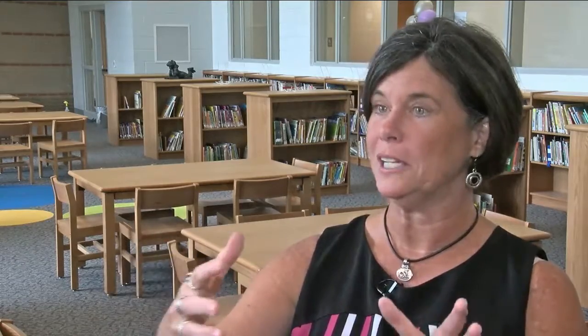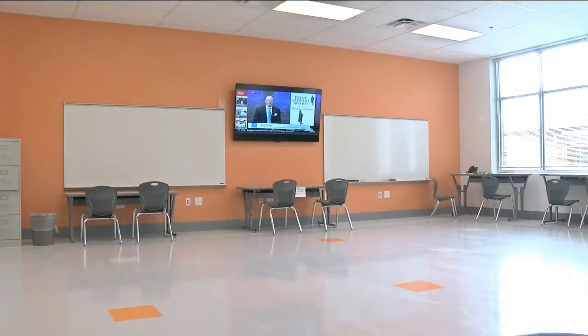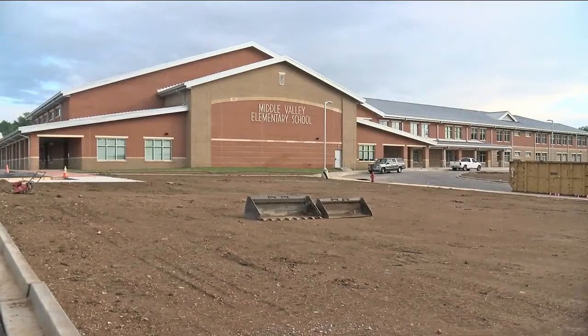School interim superintendent Dr. Kirk Kelly says the building can be a model for the rest of the district. 'You look at the storage they have, the space within the classroom, the design for the younger students, and also out to the playground. This is a model for all of our schools.'